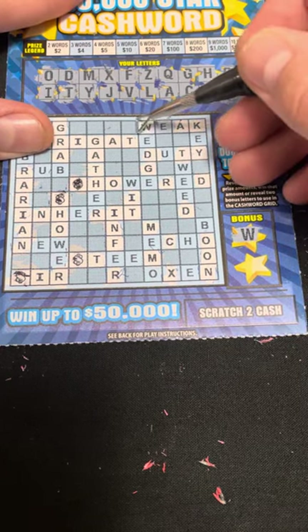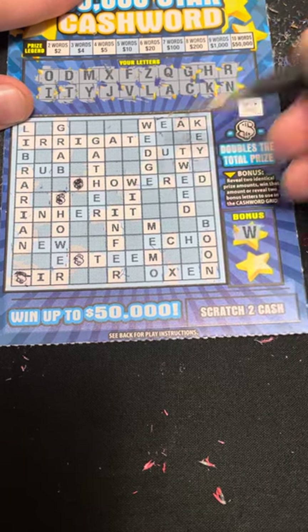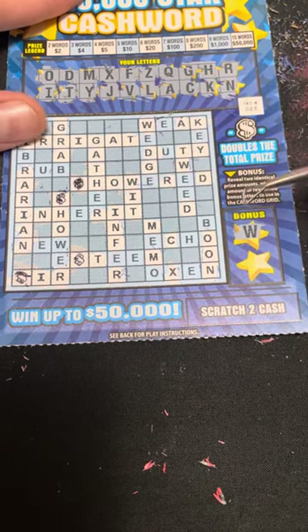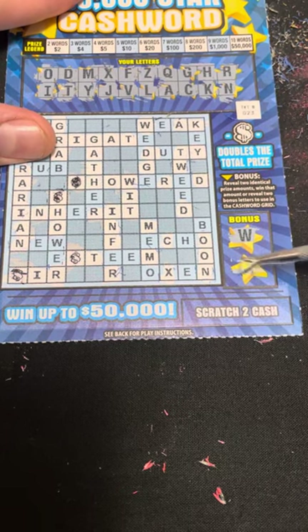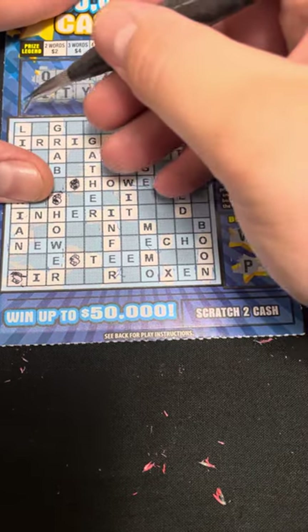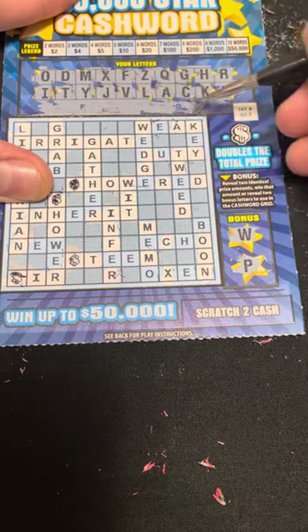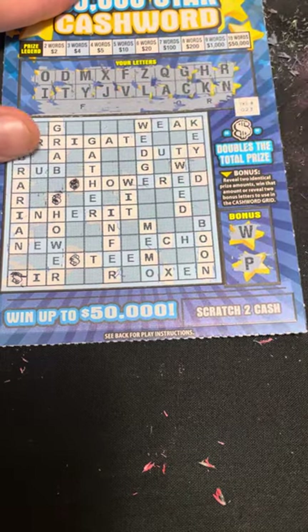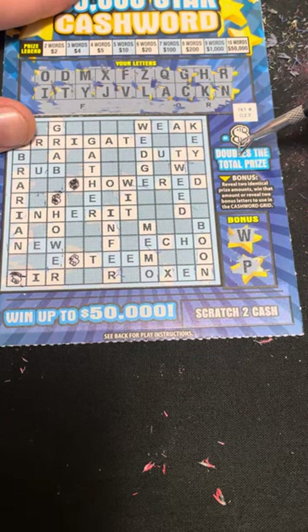We got a W for the bonus — so we got our second word, two words total, so we're up to two dollars. Next bonus letter is a P. I think we got two on this one. Let me just make sure. Oh, it says four — so yeah we did get something with the cash which doubles the prize, so four dollars on this one.